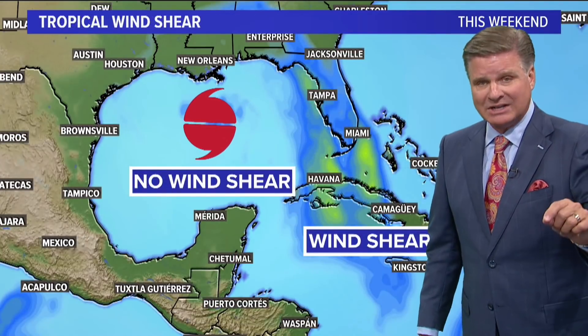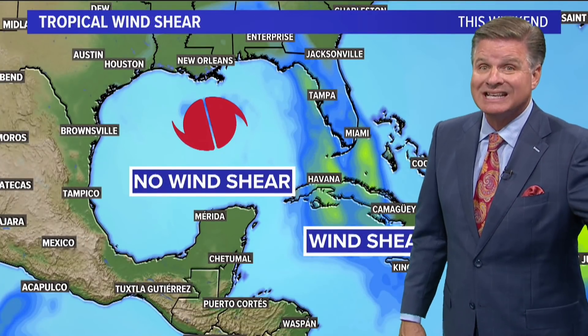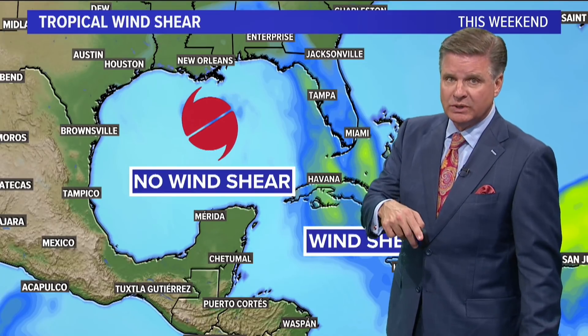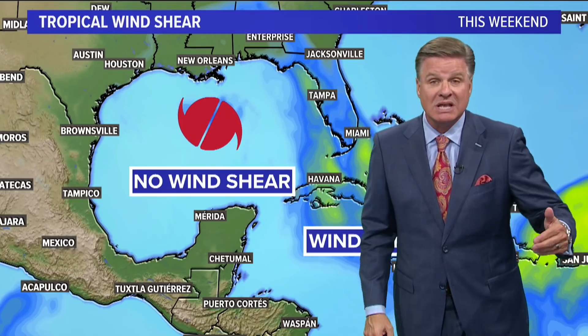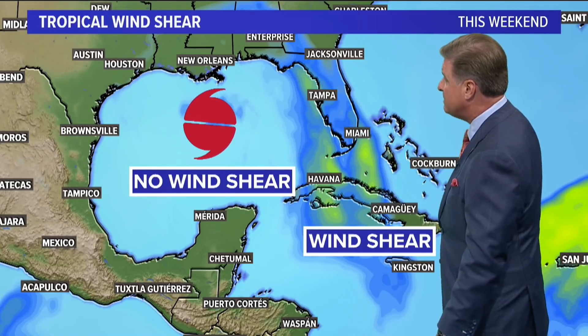Another factor that we're looking at right now is wind shear. Unfortunately, it's a lack thereof. If you have the high water temperatures that we do — that heat content is there — you'd also like to see a lot of shear because that could really just bust these tropical systems apart. Right now, this weekend and early next week, I don't have any wind shear to speak of in the Gulf of Mexico. So the lack of wind shear also favors some rapid intensification.